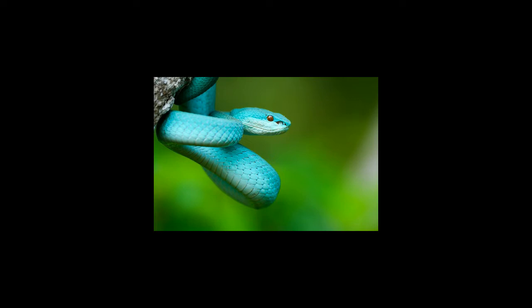The blue racer snake, Coluber constrictor foxii, is one of 11 recognized subspecies of the Coluber constrictor, the eastern racer snake.